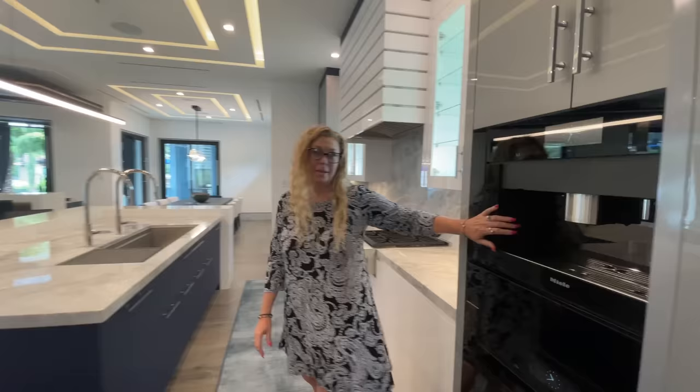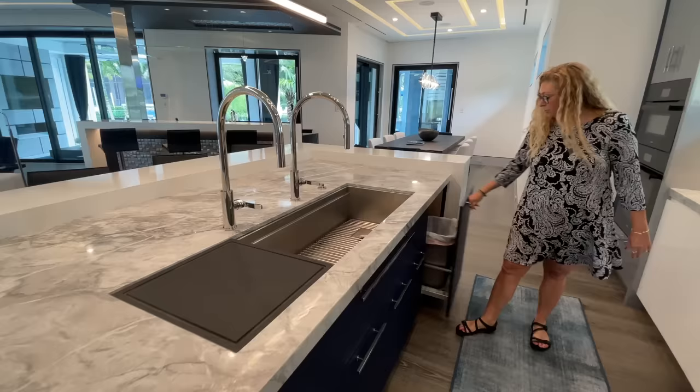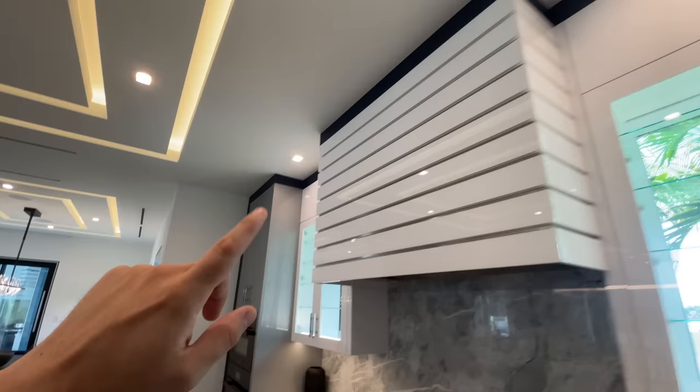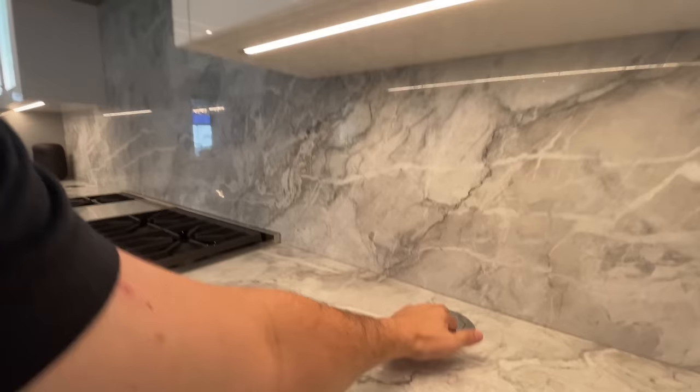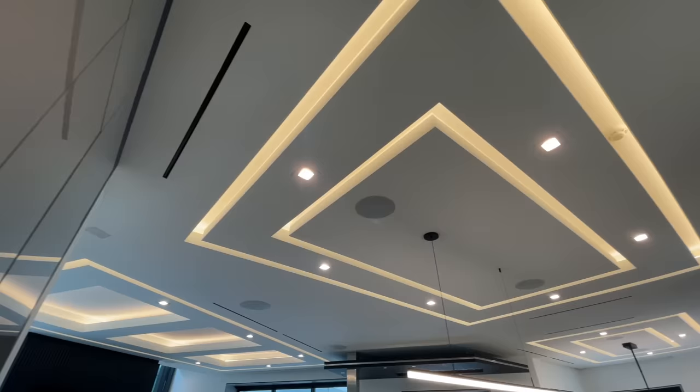Tell us a little more about this kitchen. Well, first the range is gas — love that — and a double oven. This is gorgeous. Take a second to look at the detail here again around the hood. That is so beautiful, and the way the backsplash comes up. You've got the hidden outlets right there. Just the attention to detail is phenomenal — all the way to the perfectly clean light fixture there, and then the way the ceilings match the island. It is gorgeous.